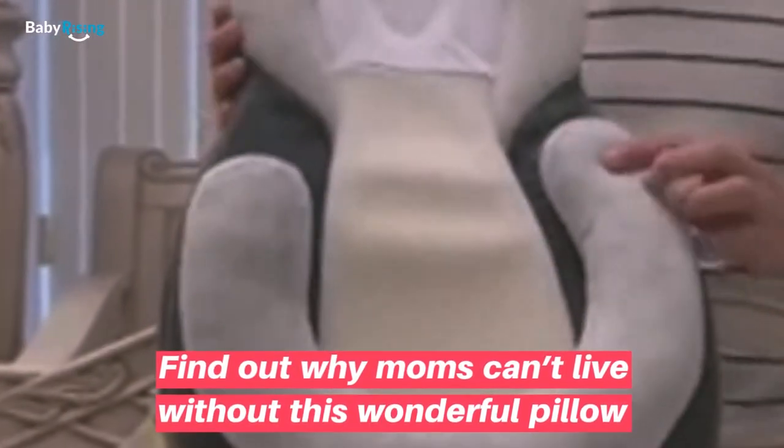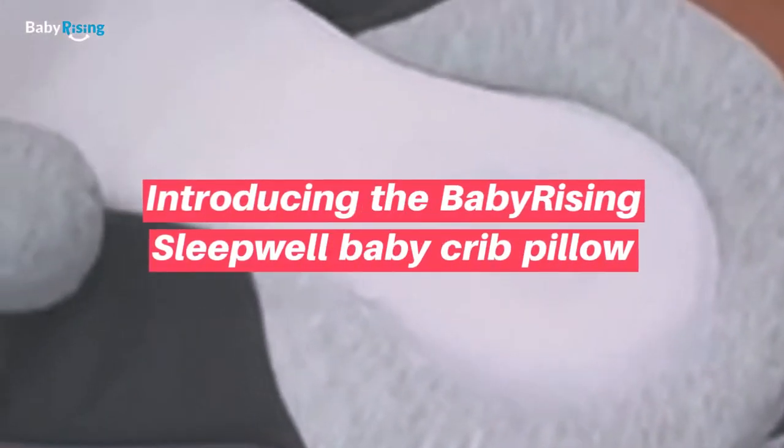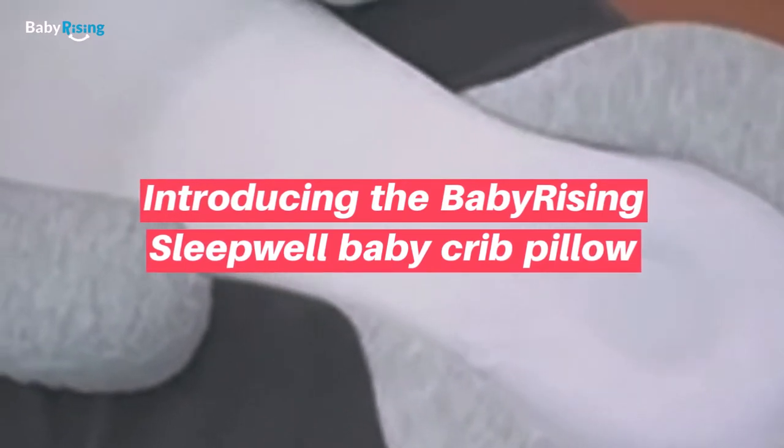Find out why moms can't live without this wonderful pillow. Introducing the Baby Rising Sleep Well Baby Crib Pillow.